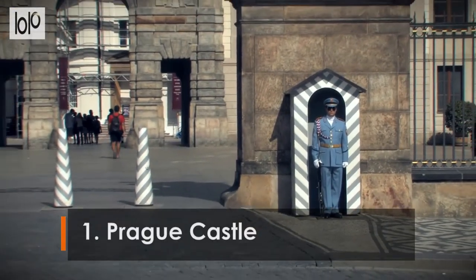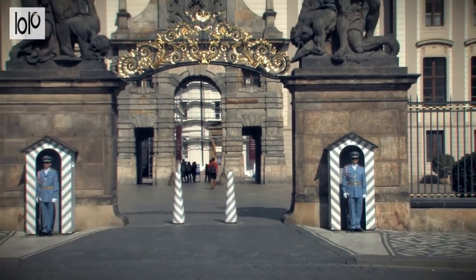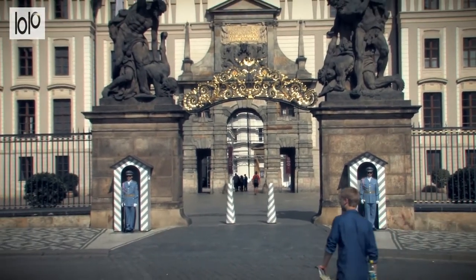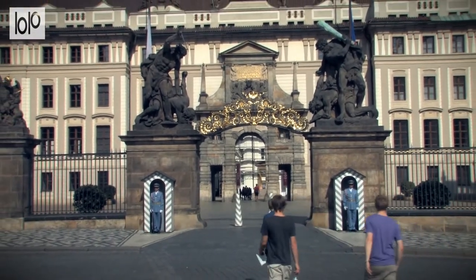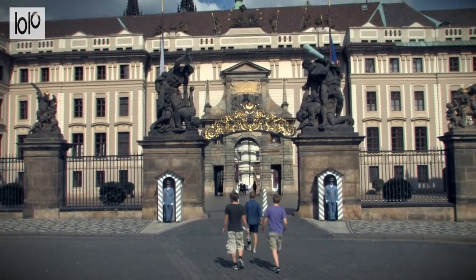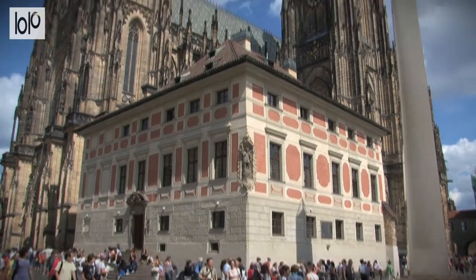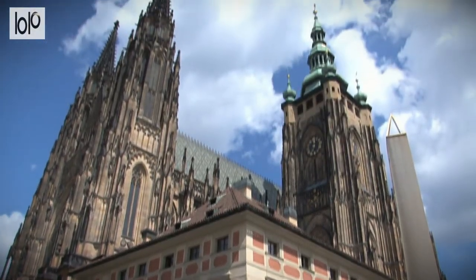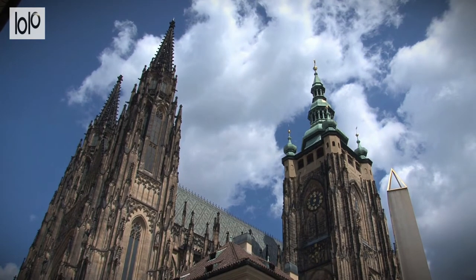Number 1: Prague Castle. Prague Castle is a massive complex of museums, churches, palaces, and gardens dating from the 9th century, that sits high on a hill overlooking the Charles Bridge and Vltava River. The largest castle complex in the world, nestled in the historic center of Prague, all of which is a UNESCO World Heritage Site, is an outstanding relic of Prague's architectural history.